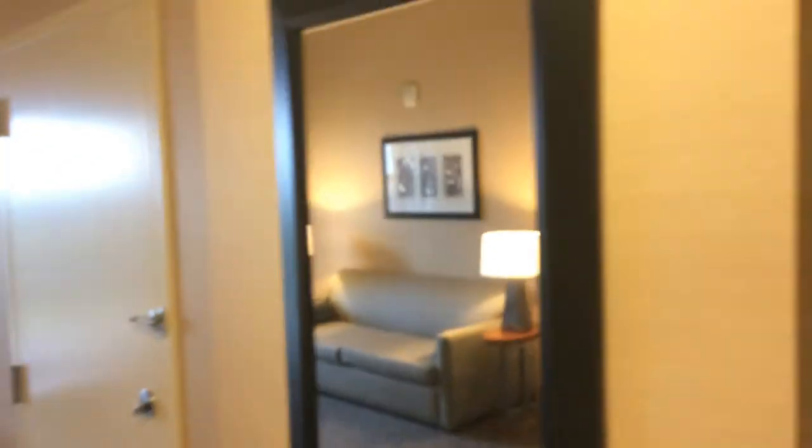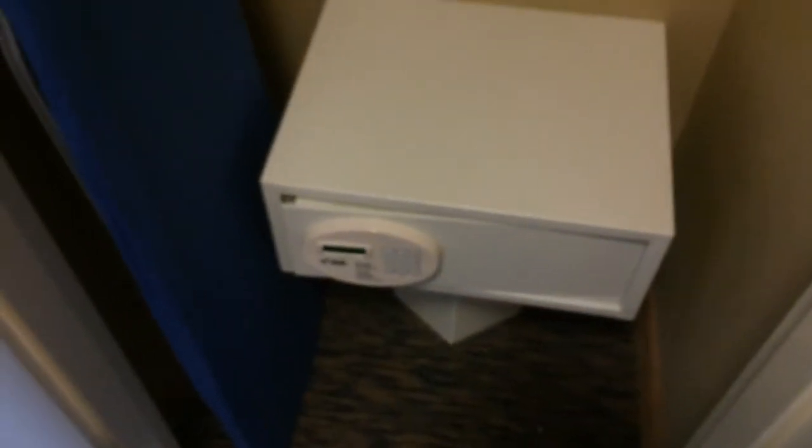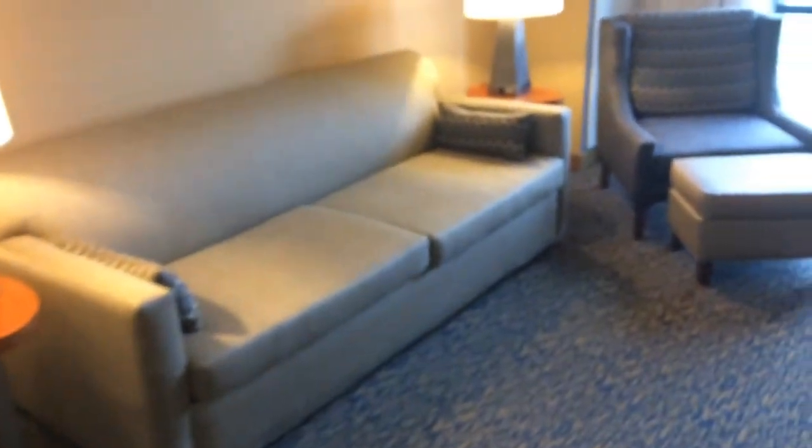So now moving into the living area, we have another big full-length mirror here. Here we have a small closet with an iron and ironing board and hangers — these are actually normal size hangers — and the safe, a digital safe. And here we have a door to an adjoining room. And we have a big couch, and this is a pull-out couch.